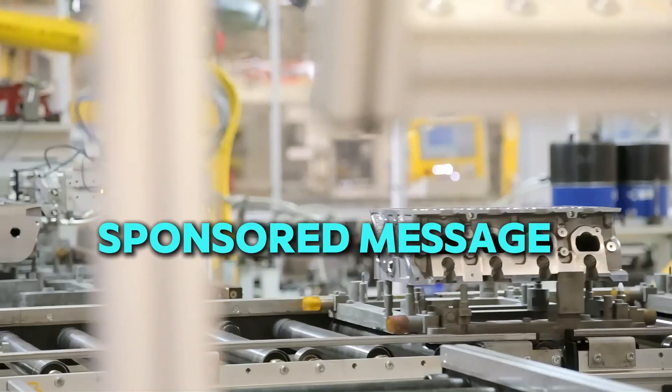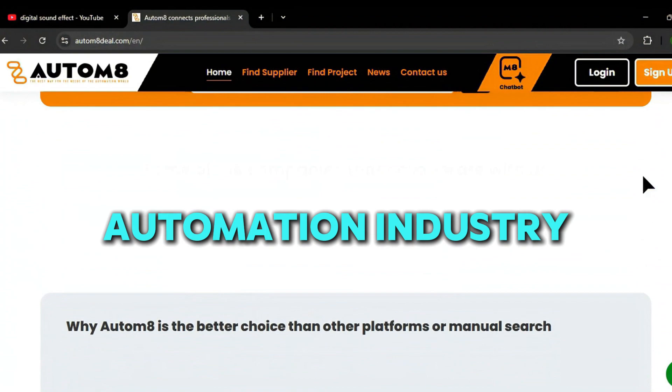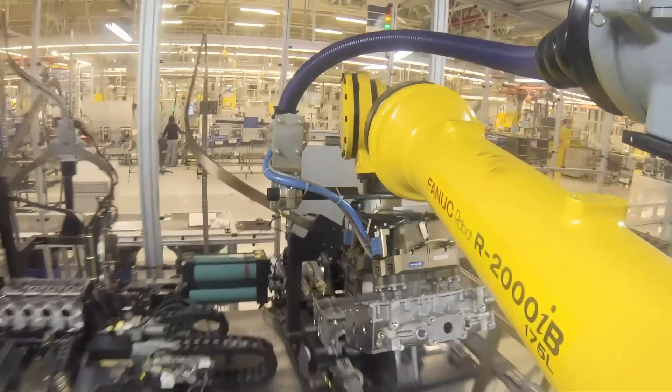Sponsored message. This video is brought to you by Autumn8Deal.com, the free recruitment platform for the industrial automation industry. Autumn8 connects businesses with top automation professionals, helping companies find the right talent to grow and succeed.